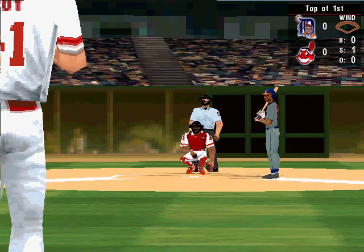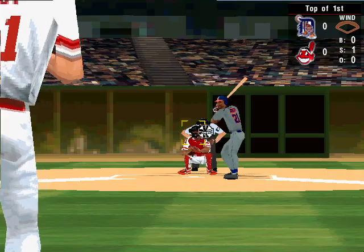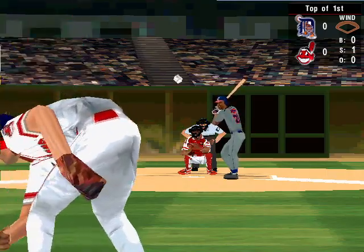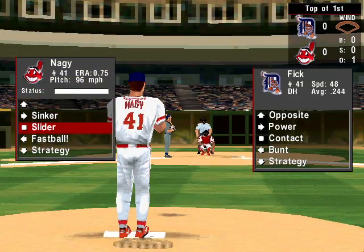Swung and missed. That's strike one for Punter. 0-1 is the count. The 0-1 pitch. It's hammered to short. Vizquel makes a great running catch.